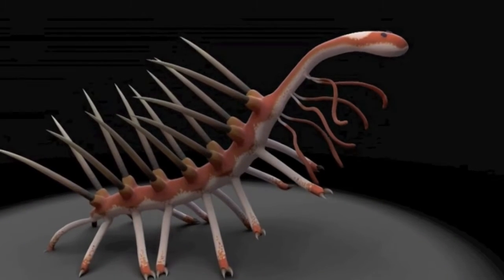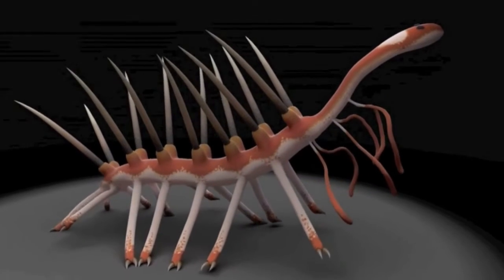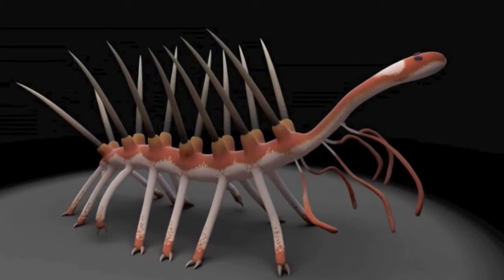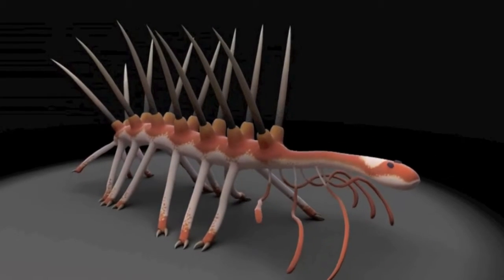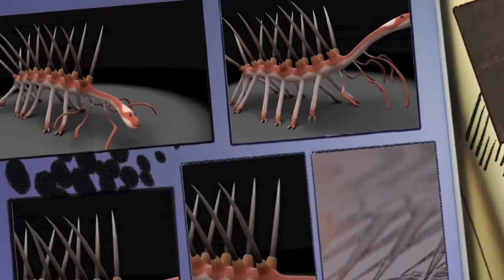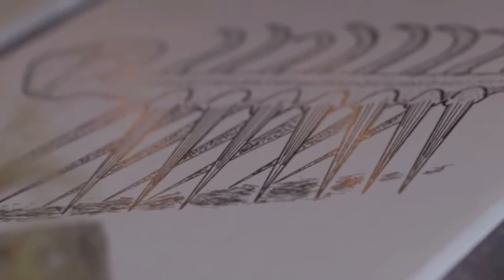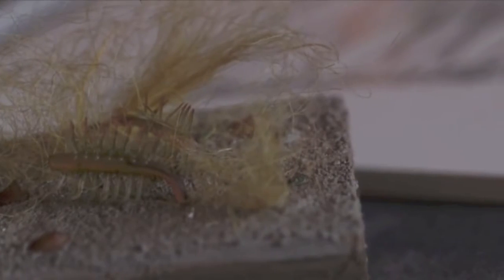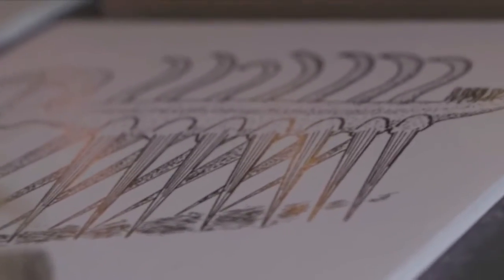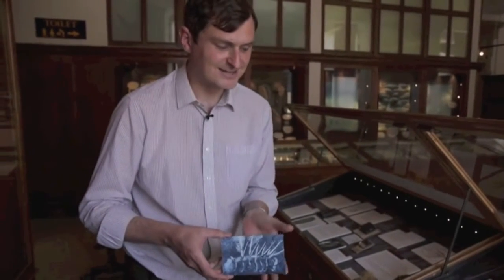This odd-looking animal, a little over two inches long, had seven pairs of nail-like spines sticking out from its back. On its underside were an equal number of flimsy legs tipped with claws, and it had a single row of tentacles hanging down from its neck. Using sophisticated imaging technology, scientists learned that the head was actually at the end of a long tube-like neck. Near the end of the head were two bean-shaped eyes, and below the eyes, like an almighty grin, sits a ring of teeth.